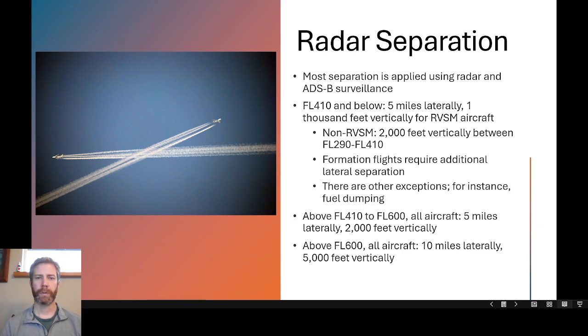For radar separation, which is how most separation is applied these days, controllers use a combination of radar and also ADS-B surveillance, which is satellite-based surveillance. There are still some non-radar coverage areas in the country, so non-radar separation is used at times, but most of the time controllers are using radar to separate aircraft in the enroute environment. In the terminal environment, they are almost entirely using radar and ADS-B.